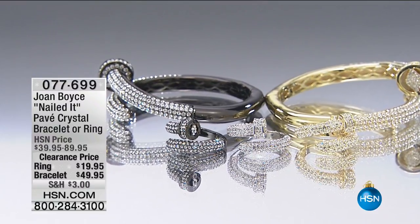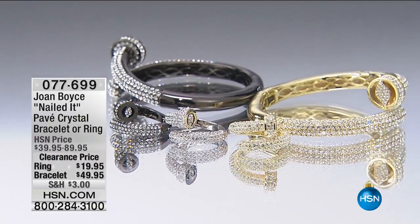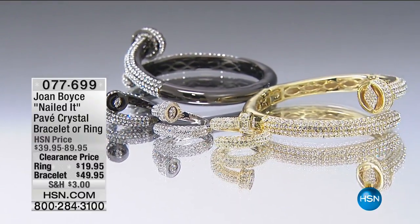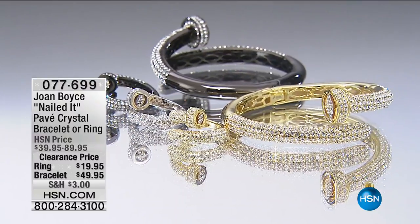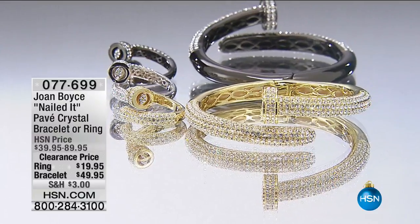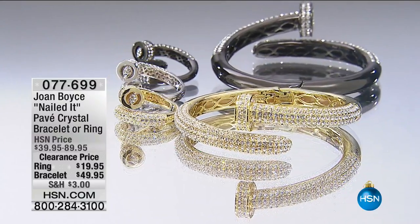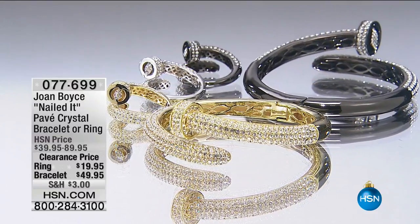Our first item is by the fabulous Joan Boyce. Are you familiar with her? She's worked with the finest celebrities. She has exclusive boutiques in Aspen as well as the Hamptons. She's cultivated these amazing relationships with the most unbelievable affluent customers in the country, and she brings special collections right here to us at HSN.